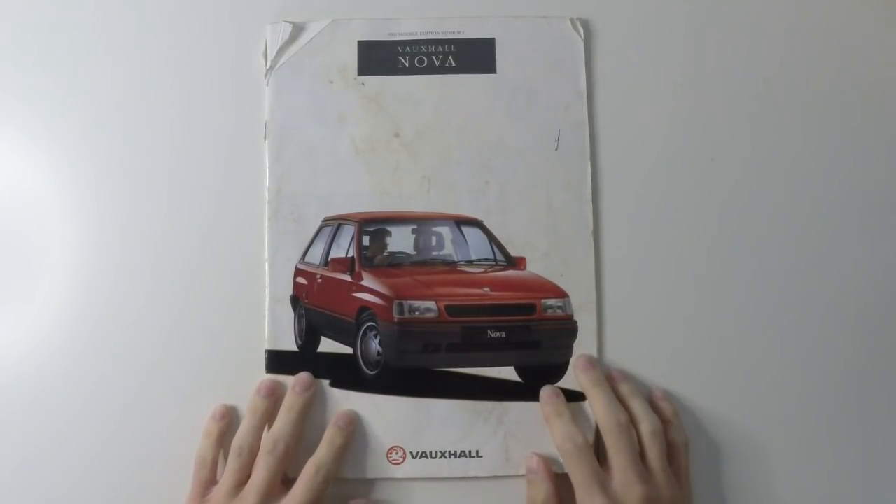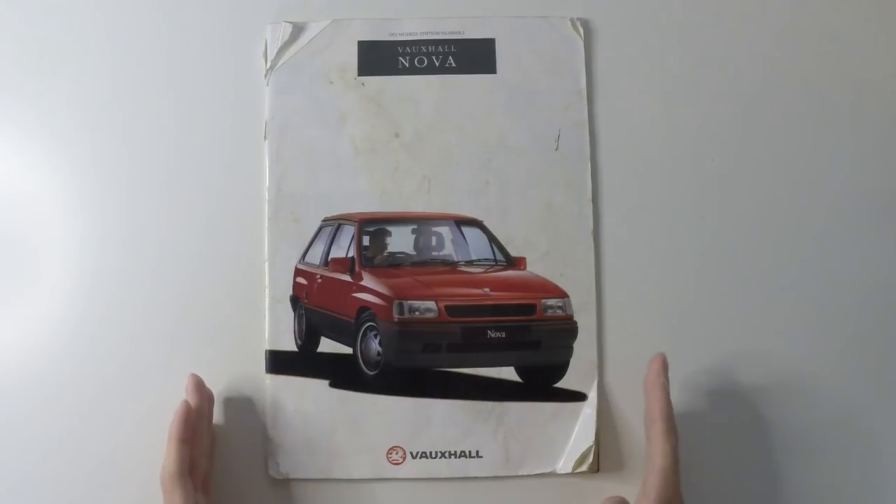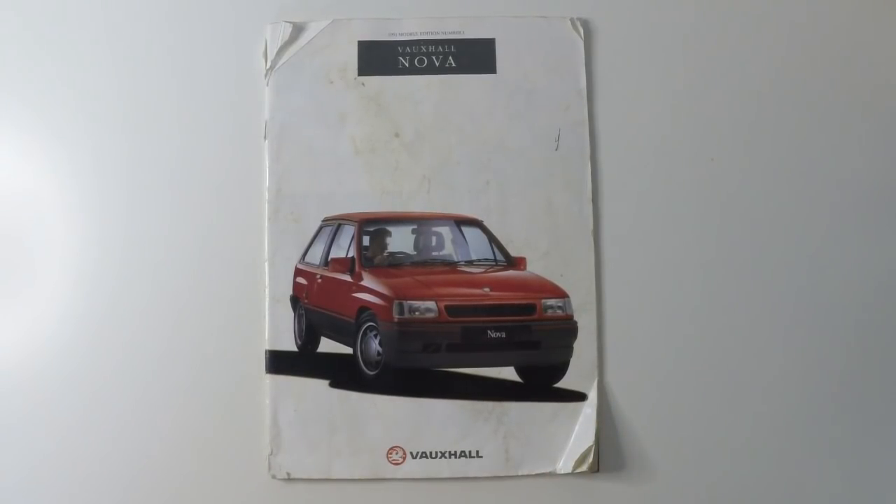This is a brochure for the Vauxhall Nova from October 1990. The Nova replaced the Vauxhall Chevette, but it was a bit smaller than the old car, competing directly with the superminis of the day, including the Ford Fiesta and the Austin Metro. It was launched in Europe in September 1982 as the Opel Corsa, but came to Britain the following April as the Vauxhall Nova.